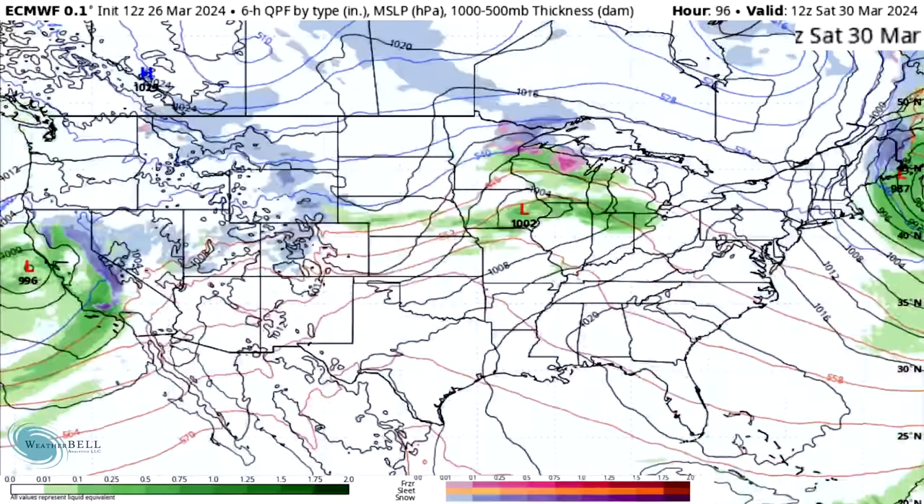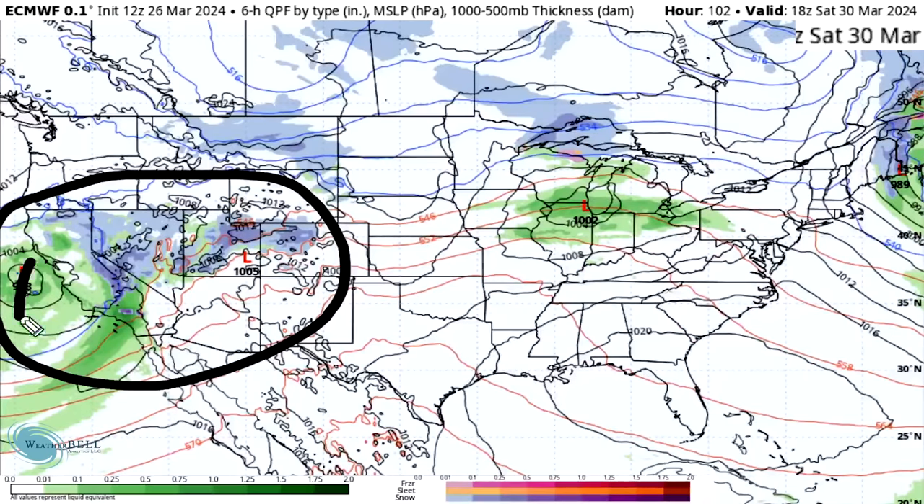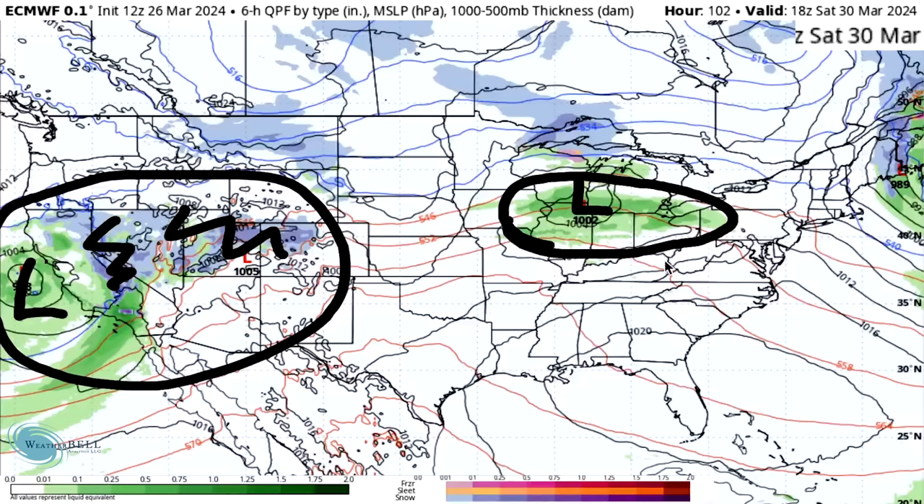By the 30th on Saturday we see another storm system moving in across the southwest — a 998 millibar low offshore of California bringing snowfall to the Sierra Nevada and portions of the Rockies, as well as heavy rainfall for coastal and lower elevation areas of California. There is also a 1002 millibar low pressure center over the midwest bringing some rainfall to Illinois, Iowa, Wisconsin, Michigan, Indiana, Ohio, and through Pennsylvania.